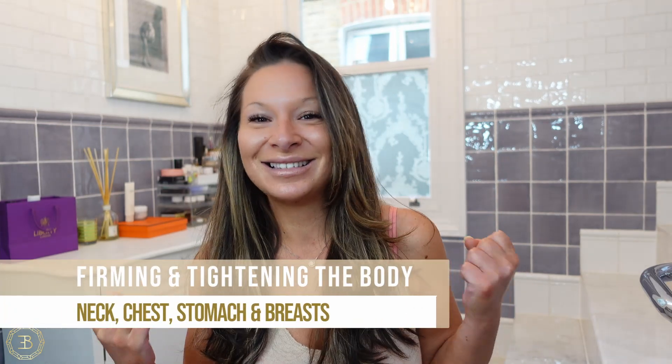Hi guys, welcome back to my channel. Today I'm going to be talking about firming, tightening, and snatching that body. We're going to be mainly focusing on the neck area, a little bit the chest, the boobs, and the stomach as well. After pregnancy it needs a little bit of tightening — you want to snatch that up.